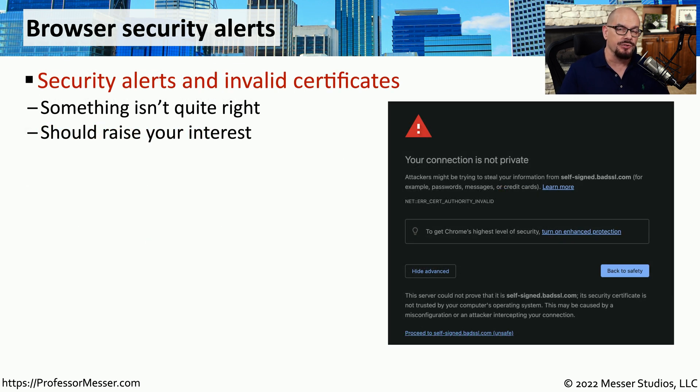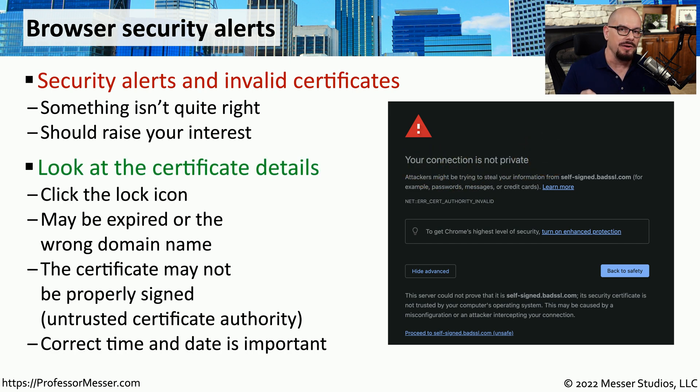You may occasionally see errors occur in your browser specific to certificate problems. Usually this will present a message on the screen telling you why this particular problem is occurring. It might tell you that the site you're visiting is unsafe, or it may say that your connection is not private. To get more details, you should look at the certificate details — you can click the lock icon in your browser to pull up more information. It may be that the site you're visiting has a certificate that's expired, and your browser is informing you that the certificate has not been updated.